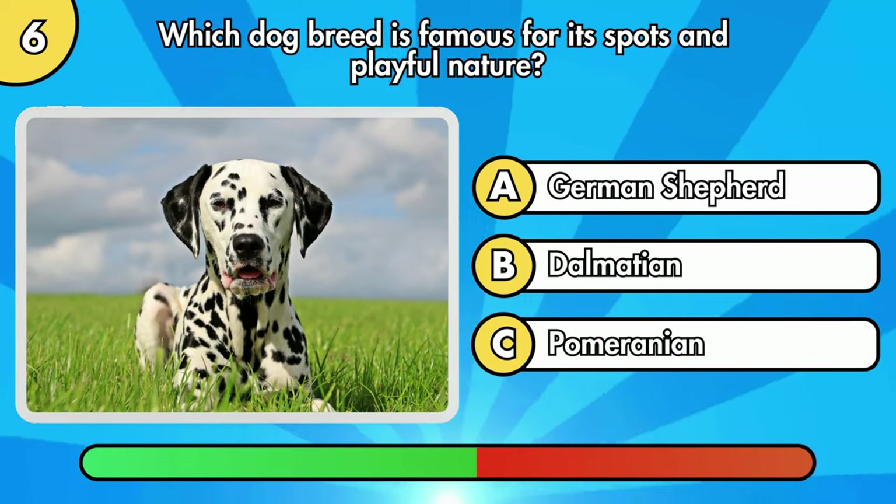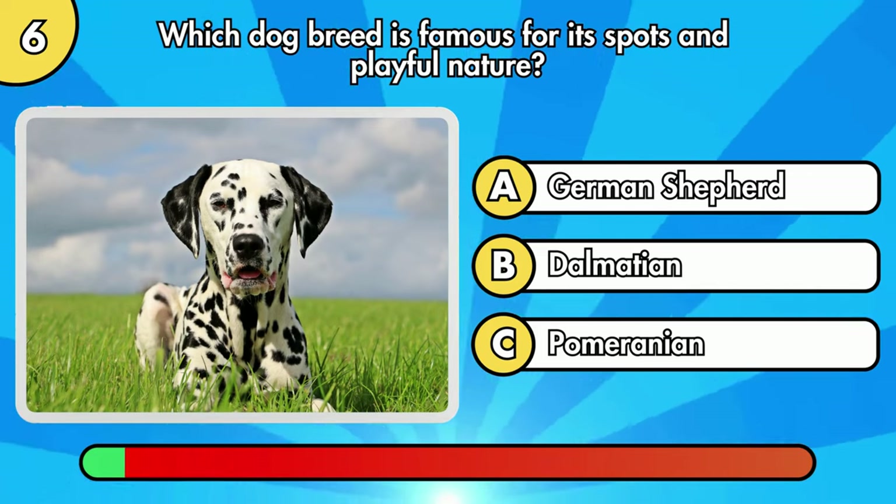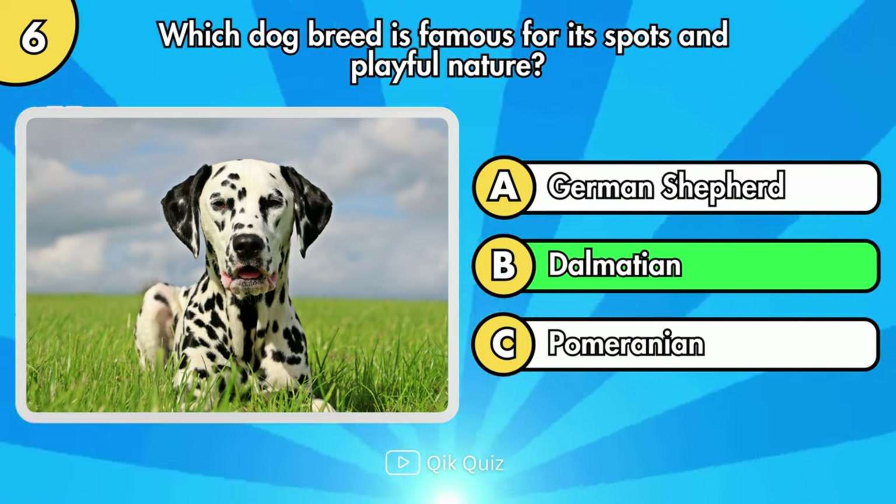Which dog breed is famous for its spots and playful nature? It's Option B, Dalmatian.